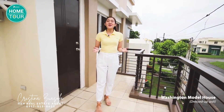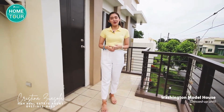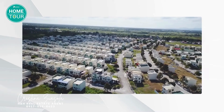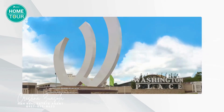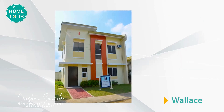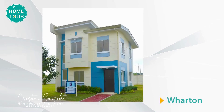So that has been Washington. If you're looking for a different style of home, we also have other house models to choose from. As the whole community of Washington Place is inspired by the dynamic capital city of the United States, all the house models here are inspired by names of different places in the USA — starting from our bungalow homes: Wendy, Wensi, and Winfrey, to our two-story houses: Wallace, Washington, Wellington, Wharton, and Winnie.